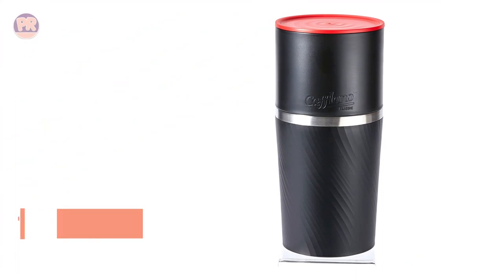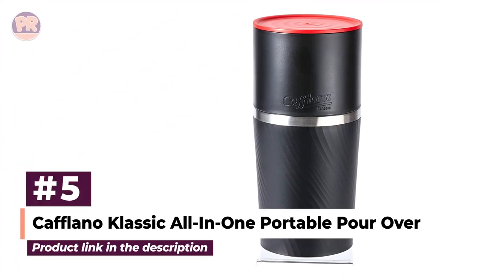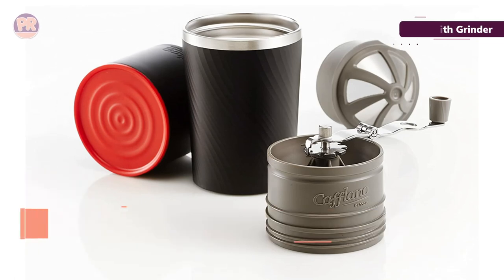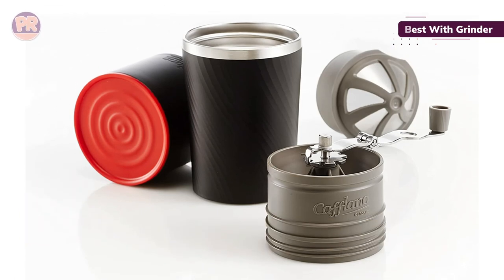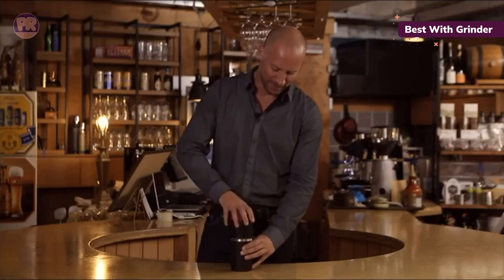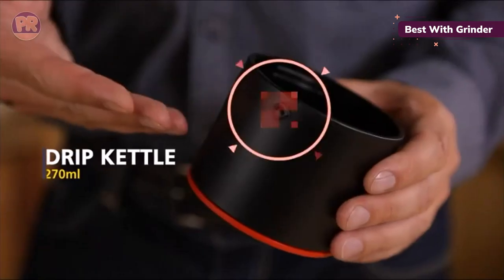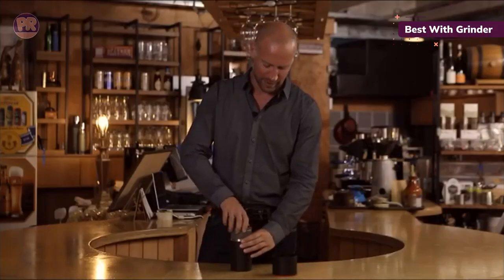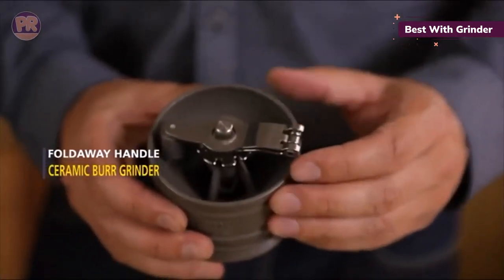The next portable coffee maker on our list is the Keflano Classic All-in-One Portable Pour-Over Coffee Maker. It is a top choice for a portable all-in-one pour-over coffee maker, featuring an adjustable burr grinder, pouring kettle, filter dripper, insulated tumbler, and lid. Having won multiple awards, this lightweight and compact machine delivers rich, aromatic coffee wherever you go.